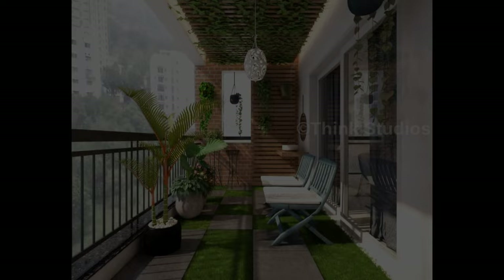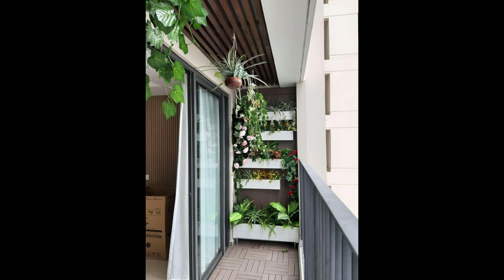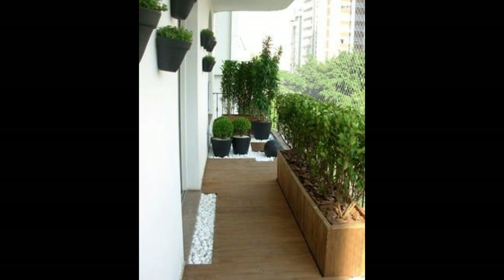If space allows, add in a plant shelf to seal the deal. This balcony sports pops of yellow in planters and the railing, and the wooden floor tiles make the space look like something out of a catalog.